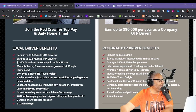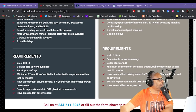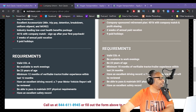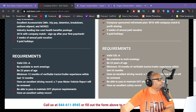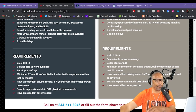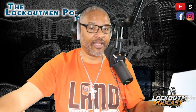Two weeks of annual paid vacation, nine paid holidays. The requirements are CDL-A, be available to work evenings, 23 years of age, 12 months of verifiable tractor-trailer experience within the last 12 months, an excellent driving record. A seven-year motor vehicle report will be reviewed. Be able to pass and maintain DOT physical requirements and have an excellent safety record — might be a problem for some of you guys with the safety thing.